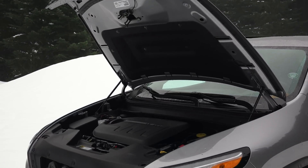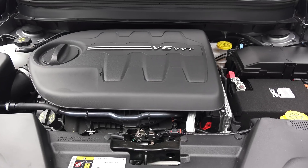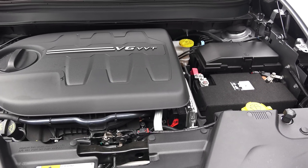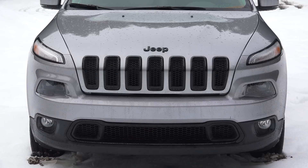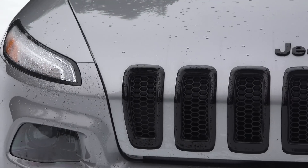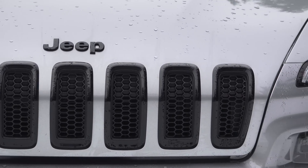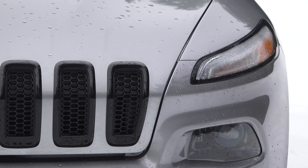The Jeep Cherokee Latitude we're in has all-wheel drive and a 3.2 liter V6 producing 271 horsepower and 239 pound-feet of torque. Weighing in at over 4,000 pounds, it's not the most fuel-efficient SUV in its segment, with 19 mpg city and 26 mpg highway.